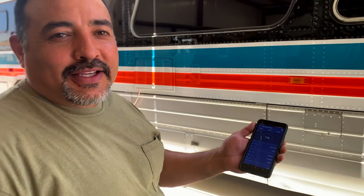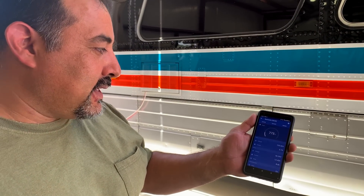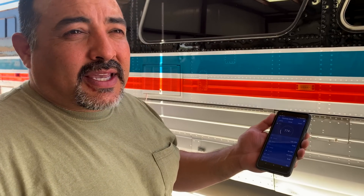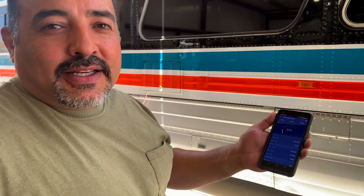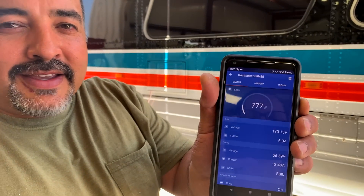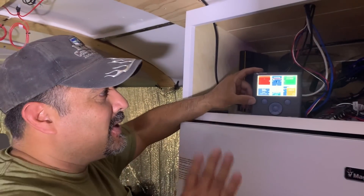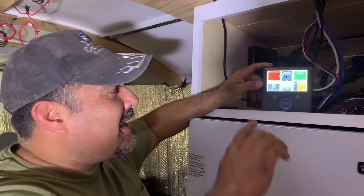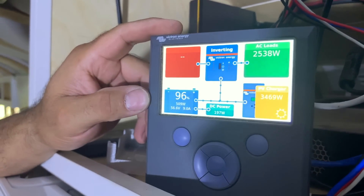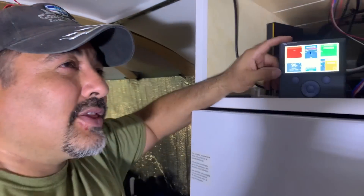We wanted to verify that these panels were working by themselves, and they are. We're getting about 776 watts just from those two panels. The theoretical maximum is 870, so that's actually not too bad for as hot as it is. We've now connected those two panels up — we just laid them on a little dirt hill outside. Instead of getting 2,600 to 2,700 watts like before, we're now getting 3,400 out of a potential 4,350 watts. We're pretty happy with that.